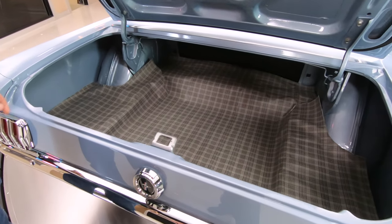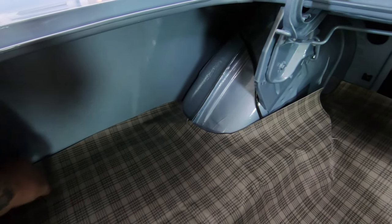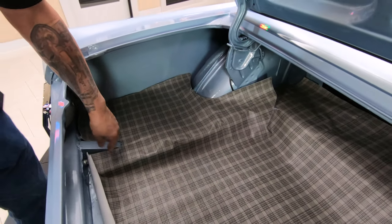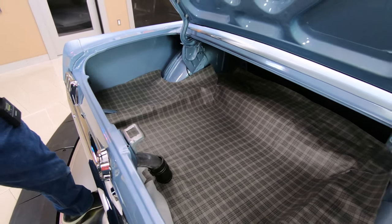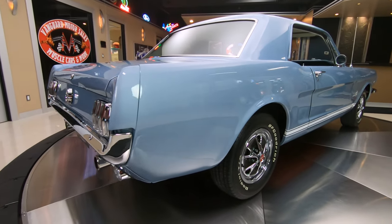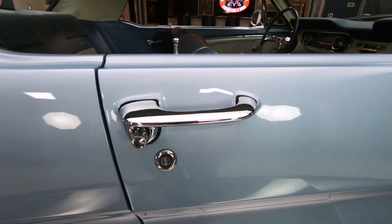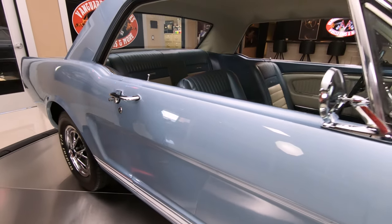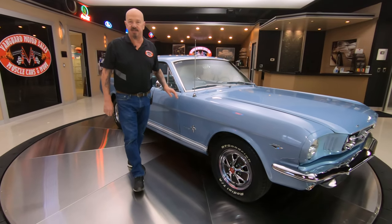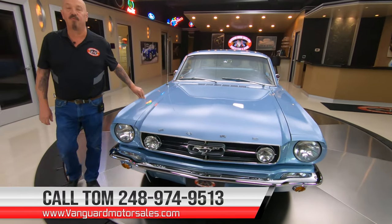Look at that second key. Everything in here is looking good. You can see the wheel wells have been painted. Back sides of the quarters are all painted up. Always lift up the mat — you can see everything in there is looking good. See the latch was out of the car when they did the restoration. As you look down the side, she's straight as an arrow. Now at Vanguard Motor Sales, we don't do any consignment whatsoever — that means we own this car, so you know we did our homework before we bought it. The first thing we do to every car is we put them up on the lift and we inspect them, so Tom can answer every one of your questions when you call him at 248-974-9513.